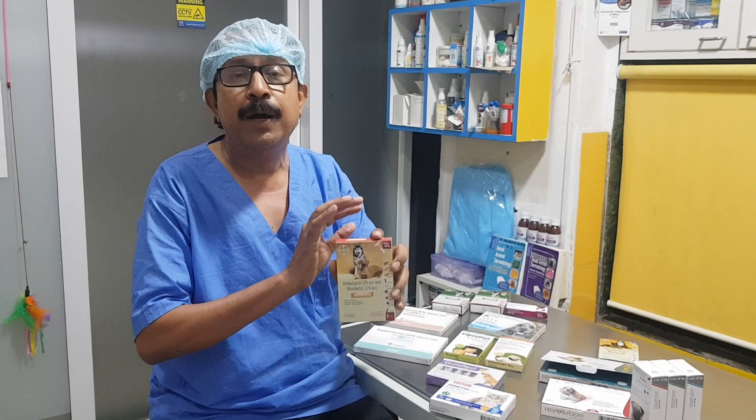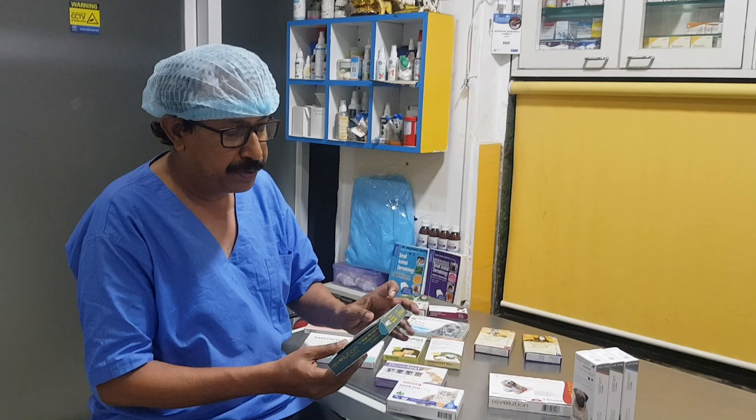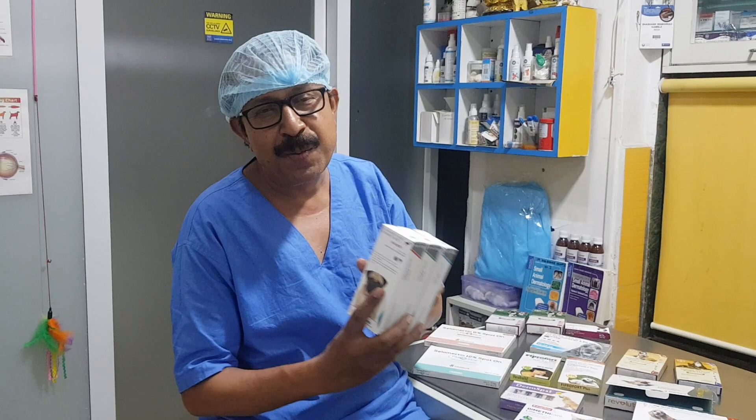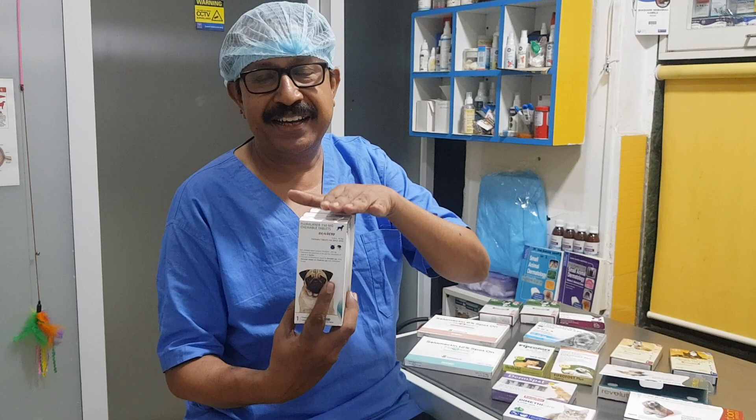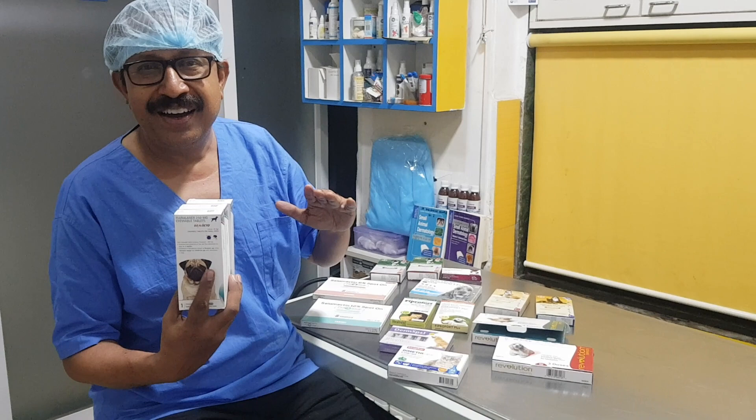Then there is selamectin, called Revolution. It takes care of Otodectes cynotis in dogs and cats — this is again one of the best. Last but not least is fluralaner, that is Bravecto. This one is the leader in the market, taking care of all kinds of creatures — ticks, fleas, mites, and mange — for three to four months.